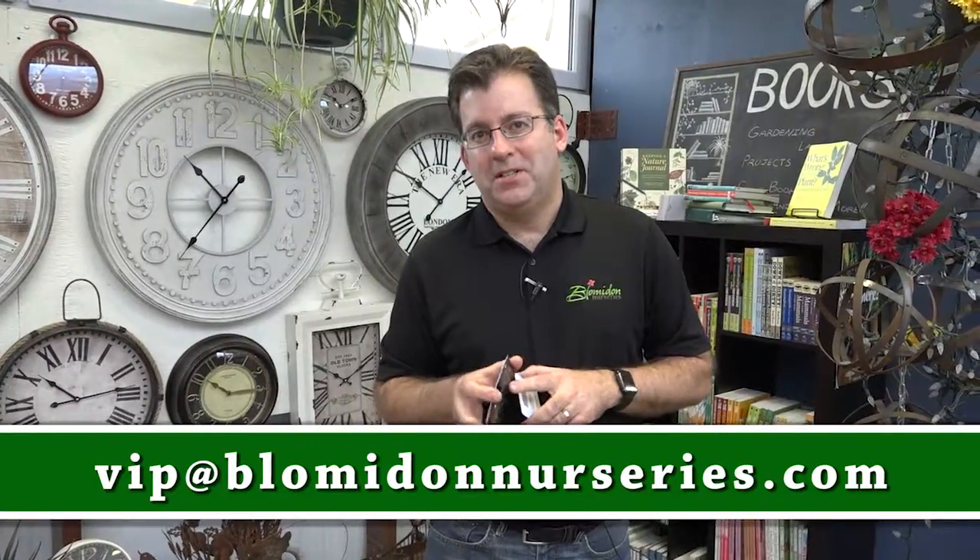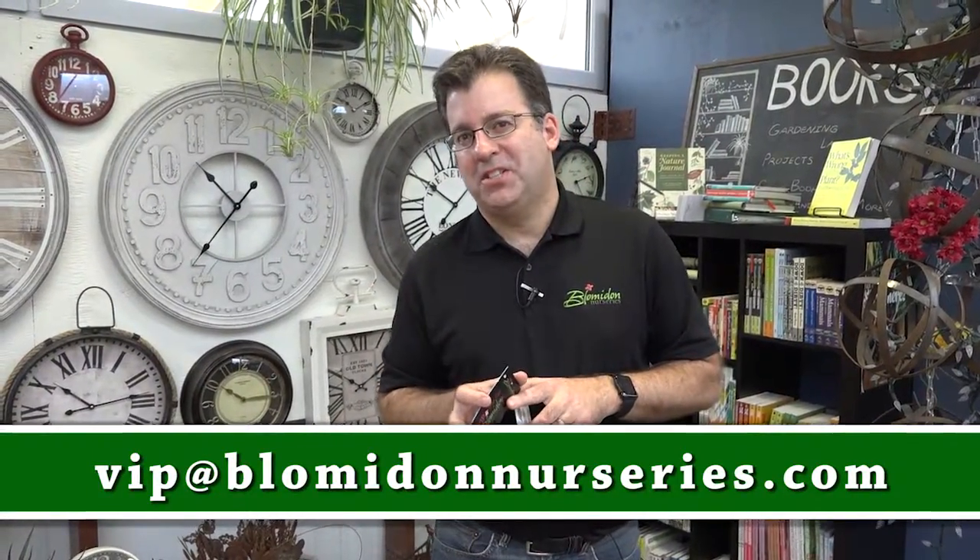So for more information, contact us at VIP at LawnmireNurseries.com, or drop by the store and pick up yours today.